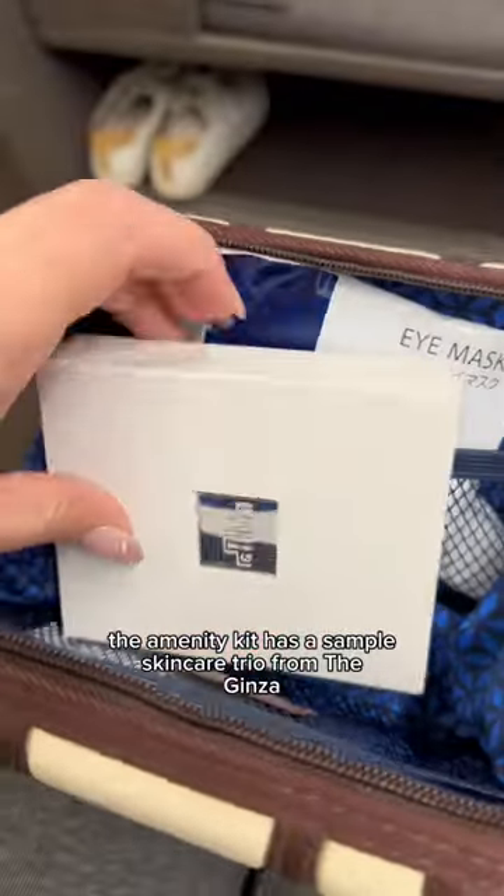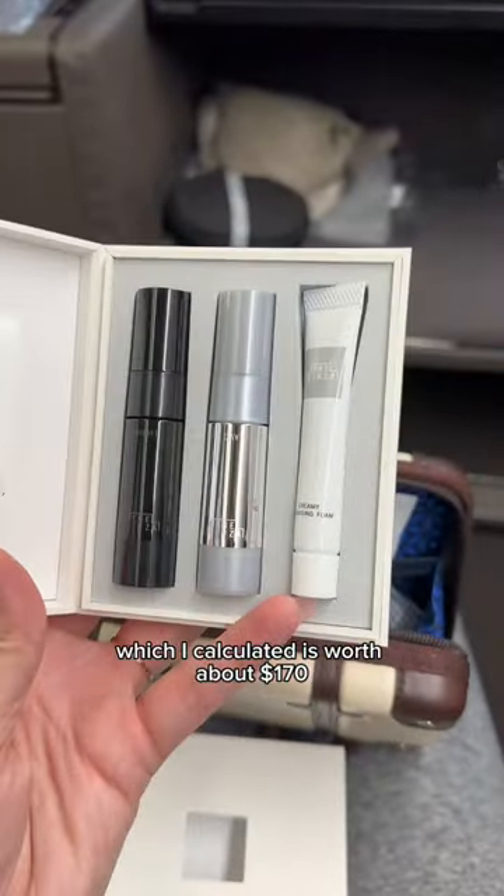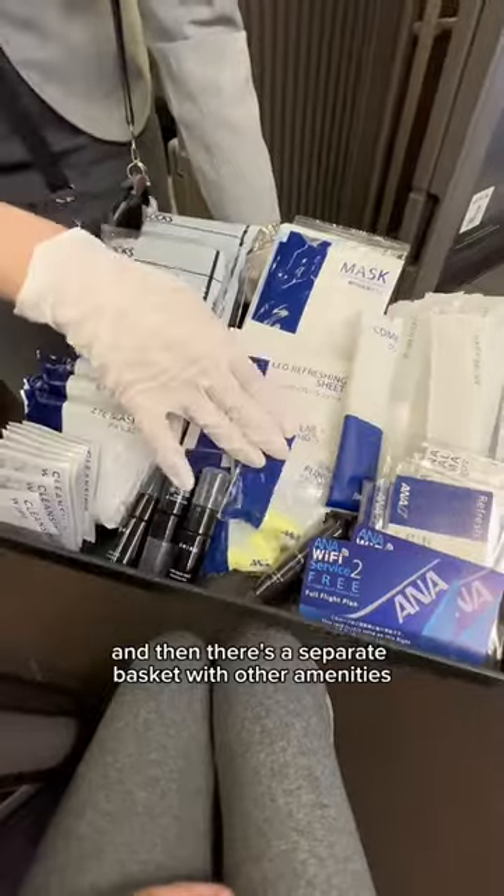The amenity kit has a sample skincare trio from Ginza, which I calculated is worth about $170 — which is crazy. And then there's a separate basket with other amenities.